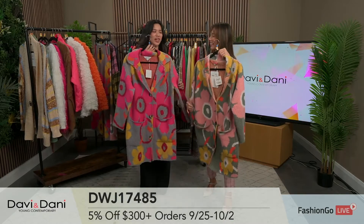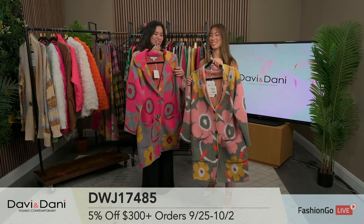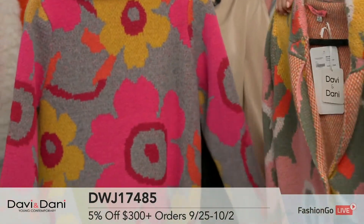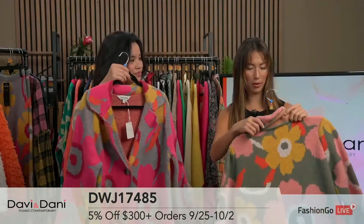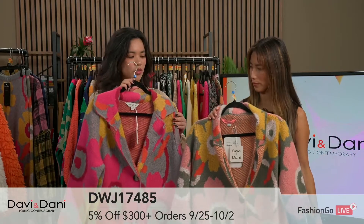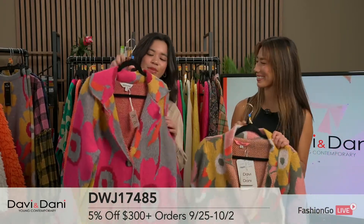This is one of our biggest bestsellers right now — our floral cardigans. This one's the fuchsia pink and this one's the sage green. It's bringing that retro flower power feel. The quality of the fabric is so thick and so soft. You've got a popping pink and a more neutral pink option. Sizing is available small through 3X. Everything runs a little oversized but true to size for sleeve length and body shape.